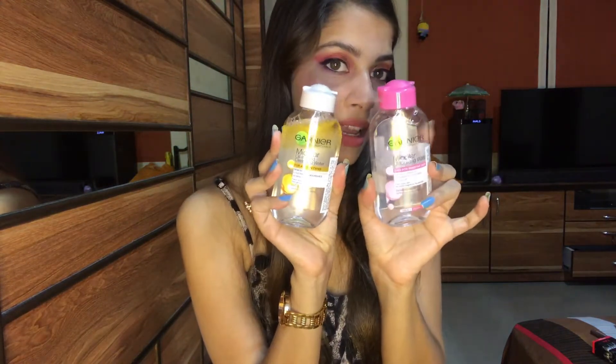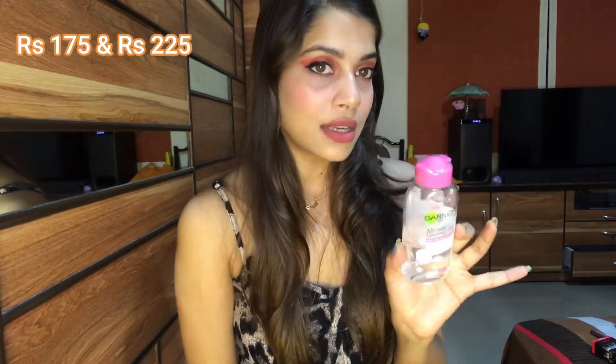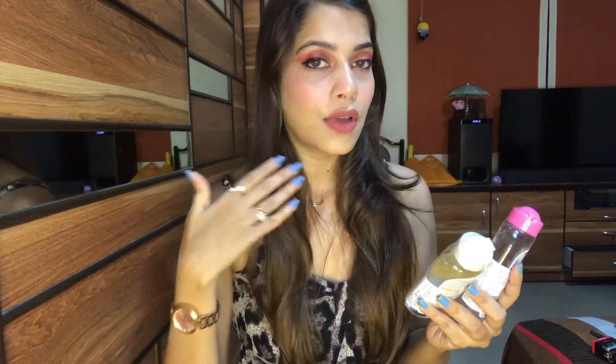Moving on to the next product — I bought Garnier Micellar Water. I bought two bottles of this personally. I think it is better than the previous one I used, though I haven't tried both bottles fully yet — I've done half of each. These are amazing: just take it on a cotton pad and wipe your face to remove whatever makeup you have.